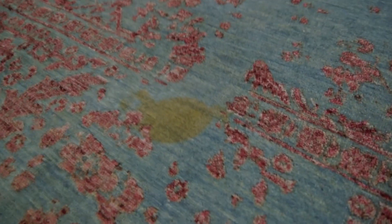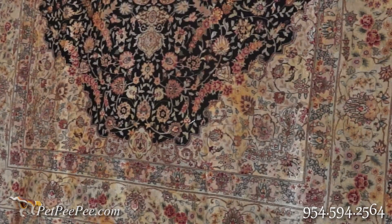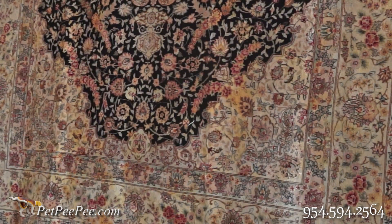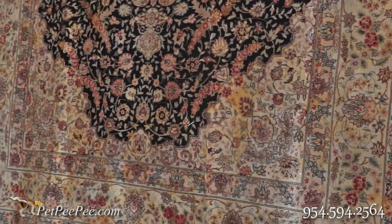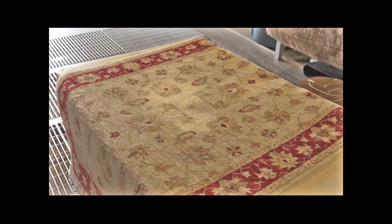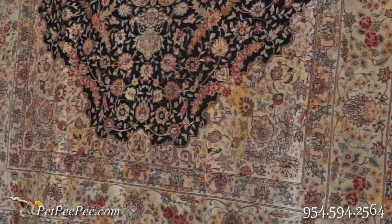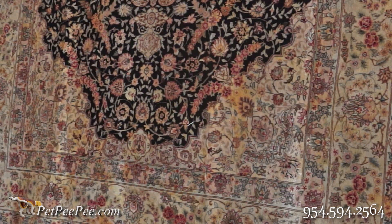The lady told me: 'I tried to clean it myself, of course without any success. I sent the rug to a local Oriental rug cleaning — it came back and I put it straight in the garage in a corner because it smells so bad from all the chemicals and the pee pee. I found you on Google, I typed Oriental rug urine odor removal, saw your video, and it made sense — so I'm sending you the rug. I believe you can make a miracle.'